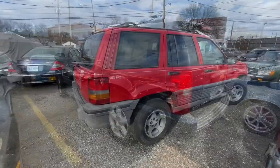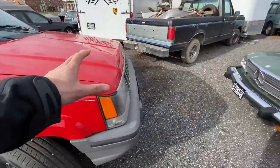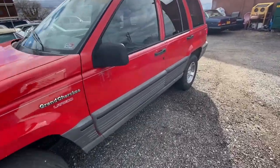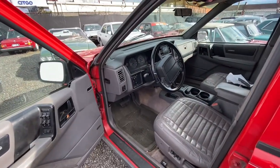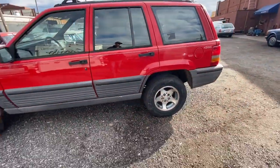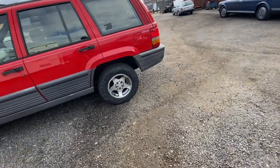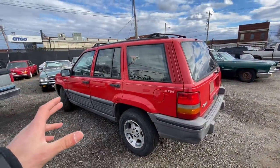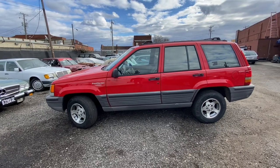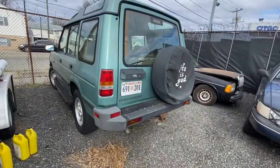That brings us to the '94 ZJ Grand Cherokee. We think we've got it mostly sorted now with some of the electrical issues it was having. I replaced the serpentine belt, fixed a lot of the bits and bobs on the interior, and had a couple electrical draws which I think we've sorted. These things are much better than you'd think mechanically, but they are electrical nightmares. This one is probably going to be getting sold — it's a great color, 150,000 miles, tires are good, brakes are good, runs great.